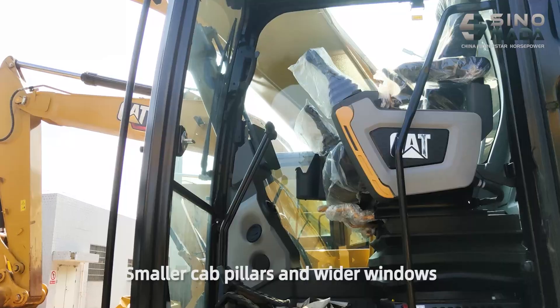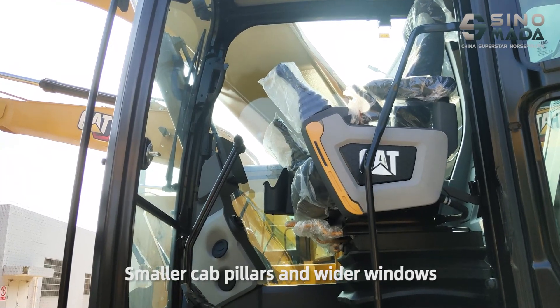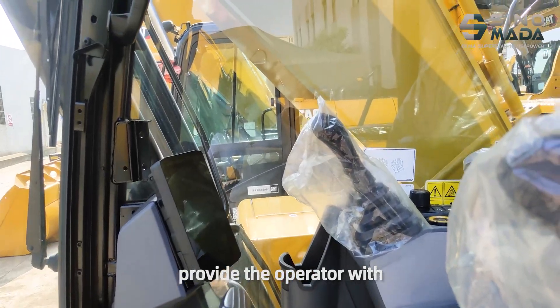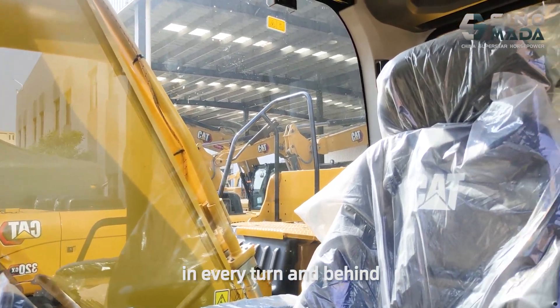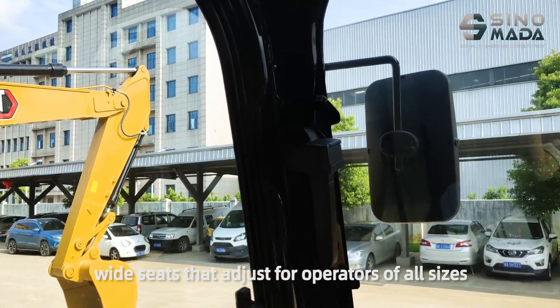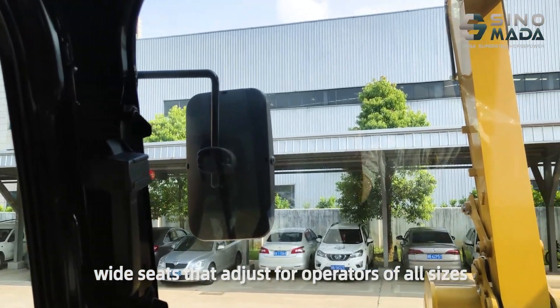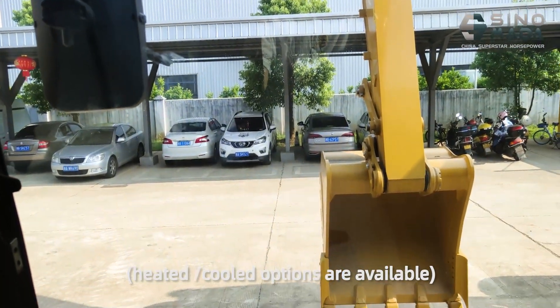Next, I will show you the cabin. Smaller cab pillars and wider windows provide the operator with excellent visibility inside the ditch, in every turn, and behind. The new wide seats adjust for operators of all sizes. Heated and cooled options are available.